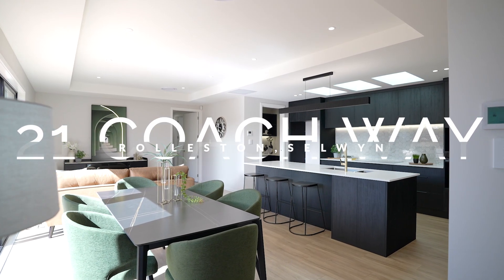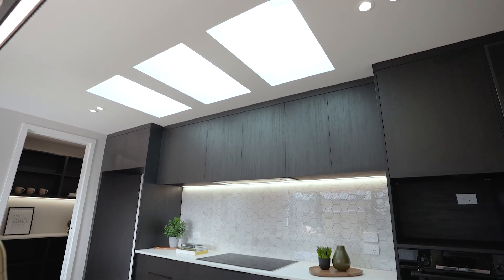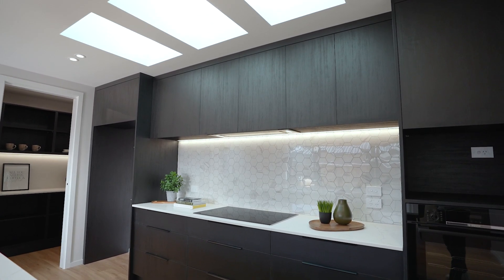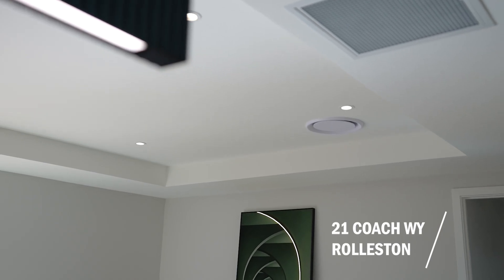Step into the inviting atmosphere of the open-plan kitchen and dining area, where natural light pours in through skylights, accentuating the extra height of the 2.6 m box ceiling.